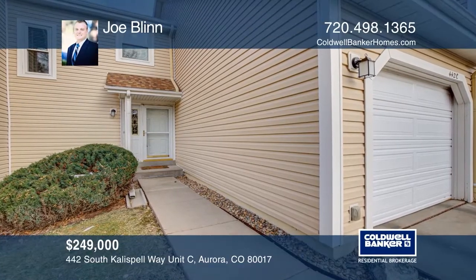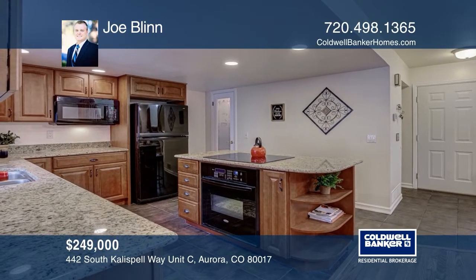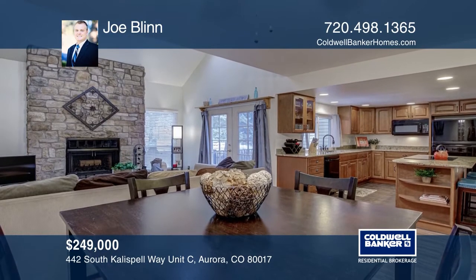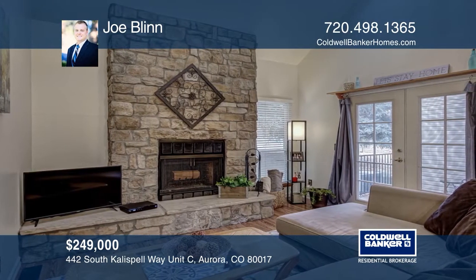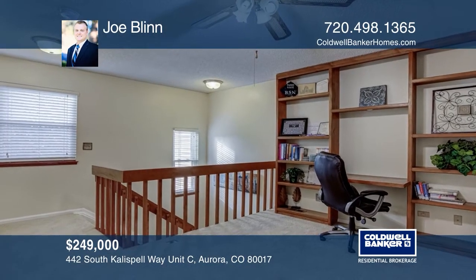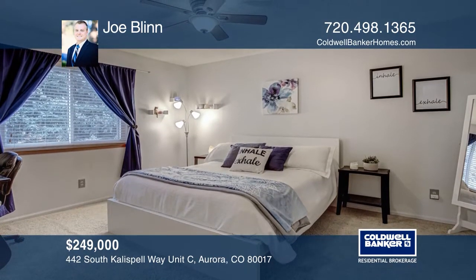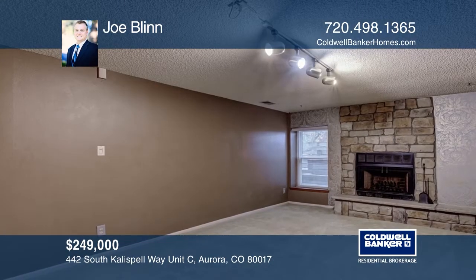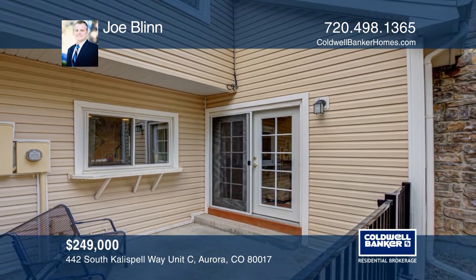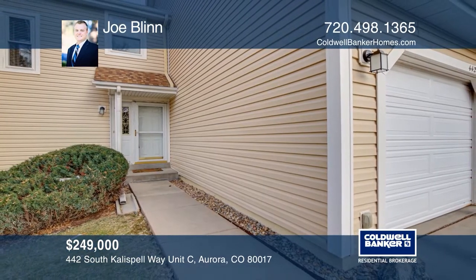This updated and maintained two-bedroom, three-bath townhome in Bayberry features a kitchen updated with cherry cabinets, granite counters, an island, and a walk-in pantry. This open floor plan offers vaulted ceilings, a loft with built-in bookshelves and a workspace, a master bedroom with an attached bath and walk-in closet, and downstairs has a second bedroom with a second fireplace and closet. Includes newer windows, furnace, and water heater. Community has a pool and tennis courts. See this beautiful home yourself by scheduling a tour with Joe Blinn.